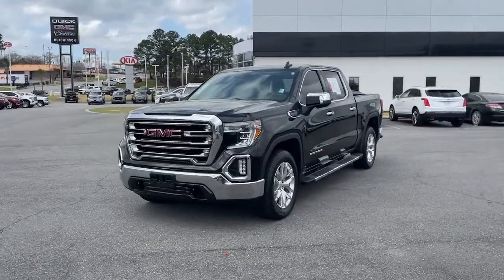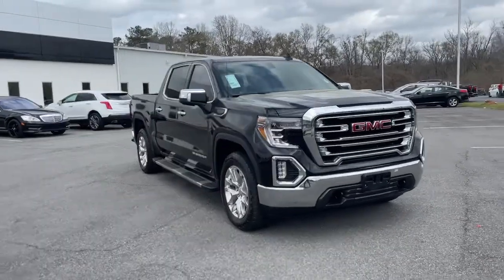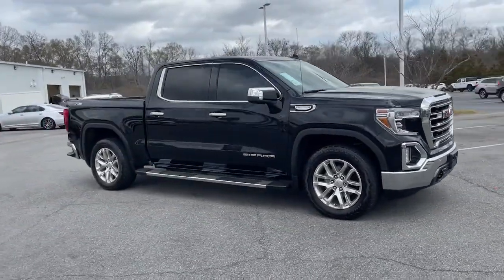Introducing the 2019 GMC Sierra. This vehicle is an outstanding buy with fewer than 25,000 miles on the odometer.